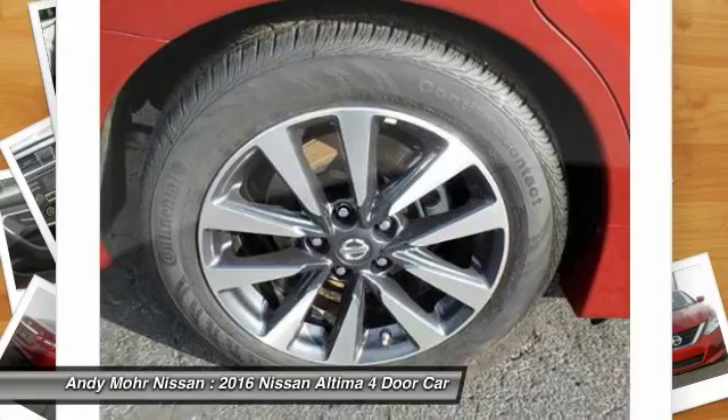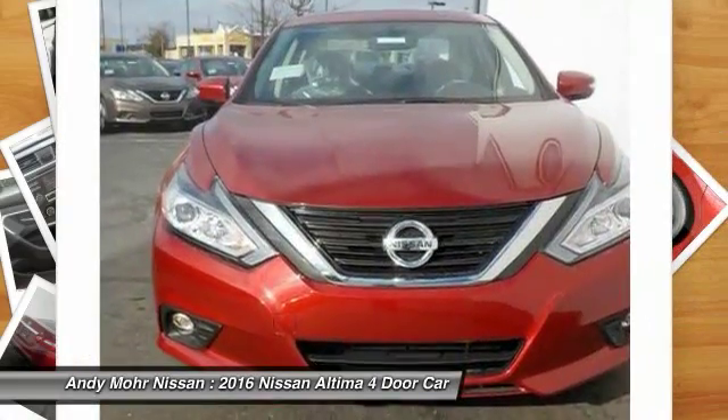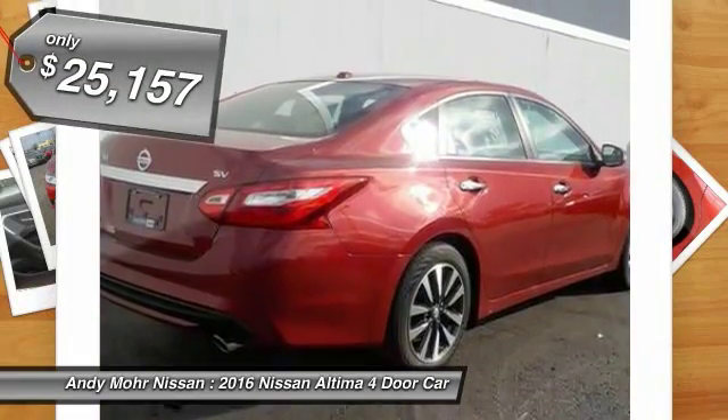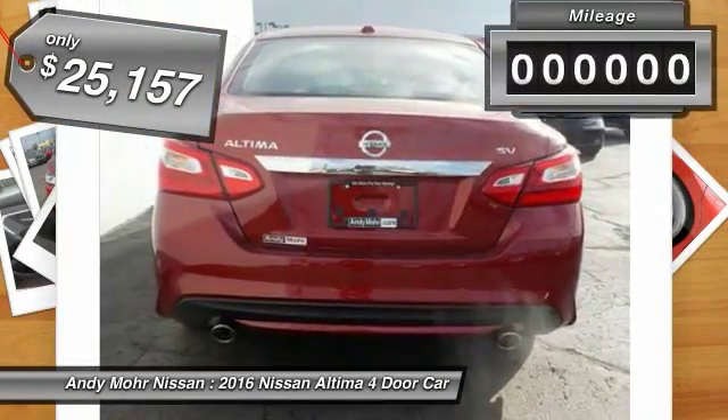six standard airbags, and over 5,000 quality and performance tests, and you'll see the Nissan Altima is made to drive and built to last, and is priced below $30,000.